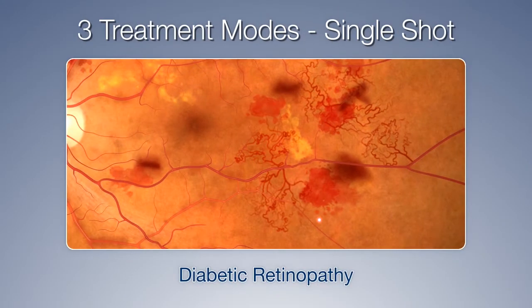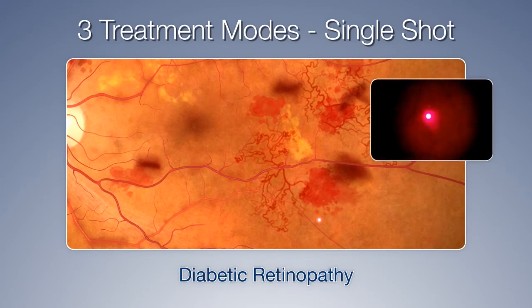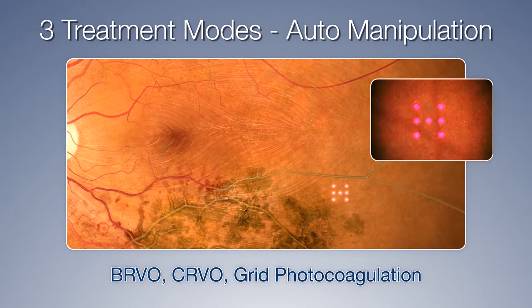The NIDEC MC500 VIXI features three treatment modes. The conventional single-shot mode is for focal treatment of diabetic retinopathy. The auto-manipulation mode is for the stimulation of BRVO and CRVO and can be used for grid photocoagulation.